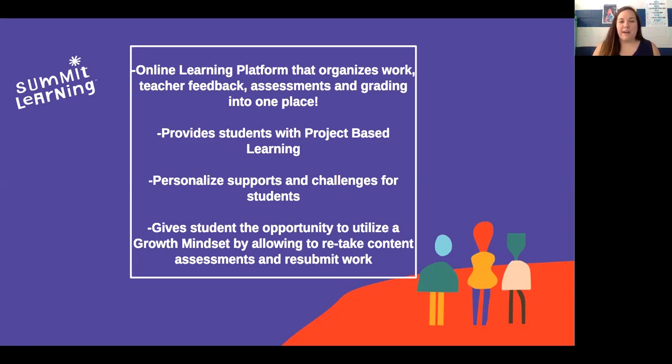Summit Learning also provides students with project-based learning, meaning that students aren't just trying to memorize skills and standards, but instead you're getting the opportunity to learn, create, and analyze different aspects that you're learning about in your core content classes. Additionally, you get personalized support — so maybe you're a really awesome reader but you struggle with math. Instead of just having to struggle, we're able to look at what are the appropriate challenges to fit and what you might need in order to get some extra support.